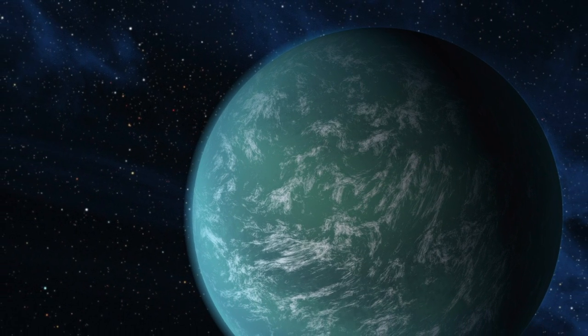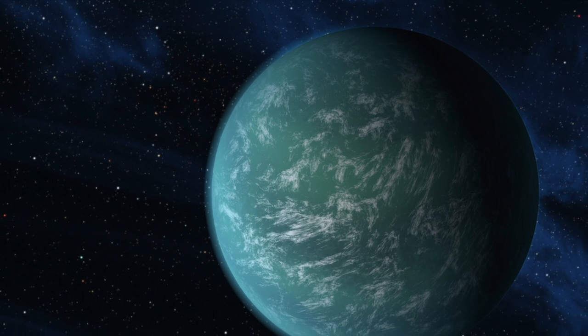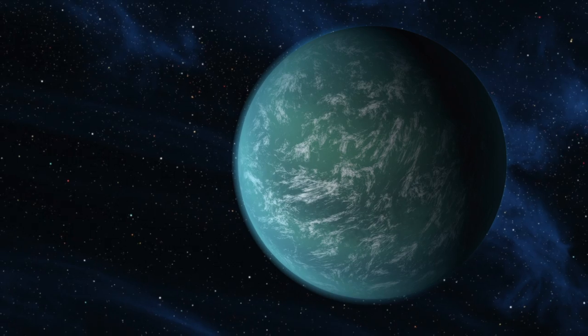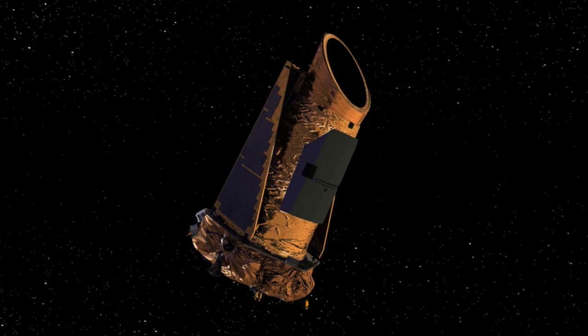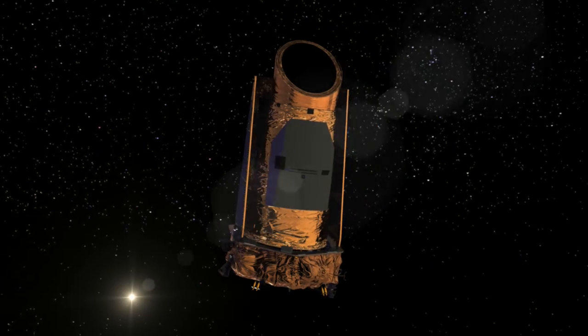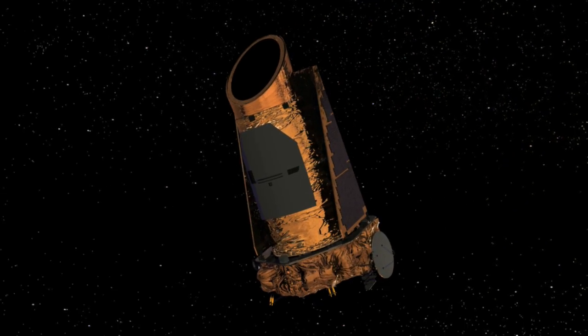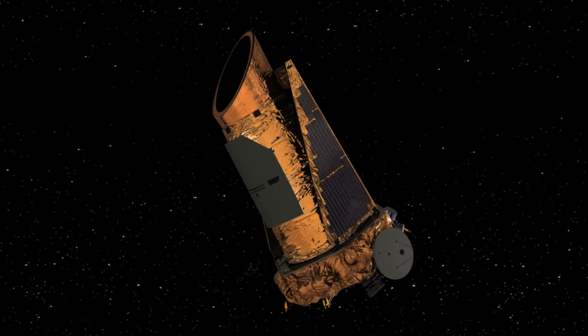Astronomers announced the discovery of Kepler-22b, a planet orbiting a star not unlike our own Sun, at a distance where life can thrive. The discovery was announced by a team of astronomers using the Kepler Space Telescope. Launched in 2009, Kepler's sole purpose is to hunt for Earth-like worlds around other stars.